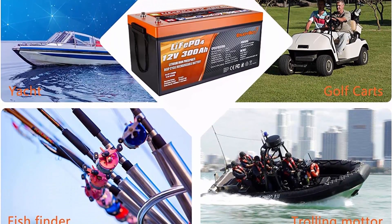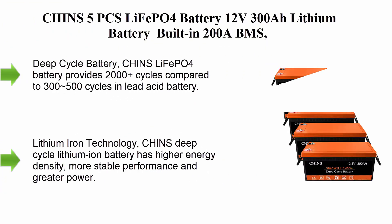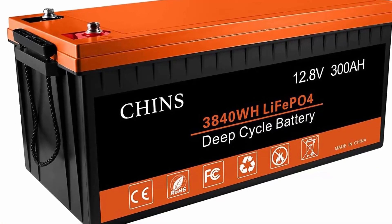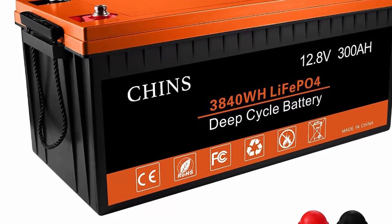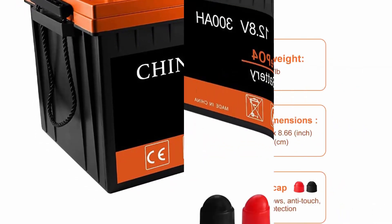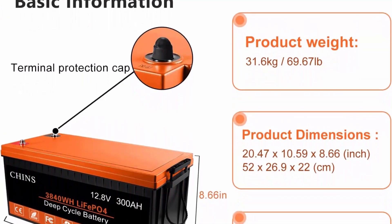Perfect replacement for lead acid with automotive-grade cells. Number six: CHINS 5-pack LiFePO4 battery, 12V 300Ah lithium battery, built-in 200A BMS. Perfect for replacing most backup power, home energy storage, and off-grid use. CHINS LiFePO4 battery provides 2000+ cycles compared to 300–500 cycles in lead acid. The service life of LiFePO4 batteries is 8 to 10 times that of standard lead acid batteries.